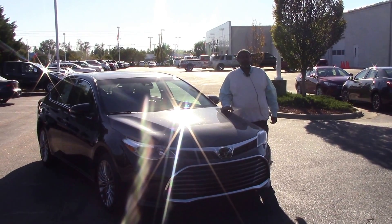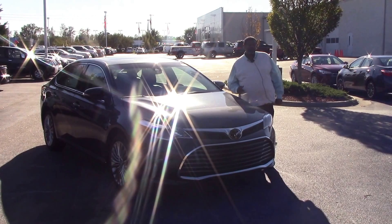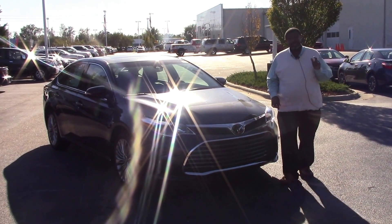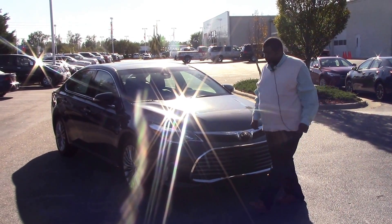Good afternoon ladies and gentlemen. My name is Greg Baker here at Hubert Vesta Toyota. We're here to talk about stock number TN9263. This is a 2016 Toyota Avalon — the Limited Edition — and as you can see, it has a nice beautiful sporty design.